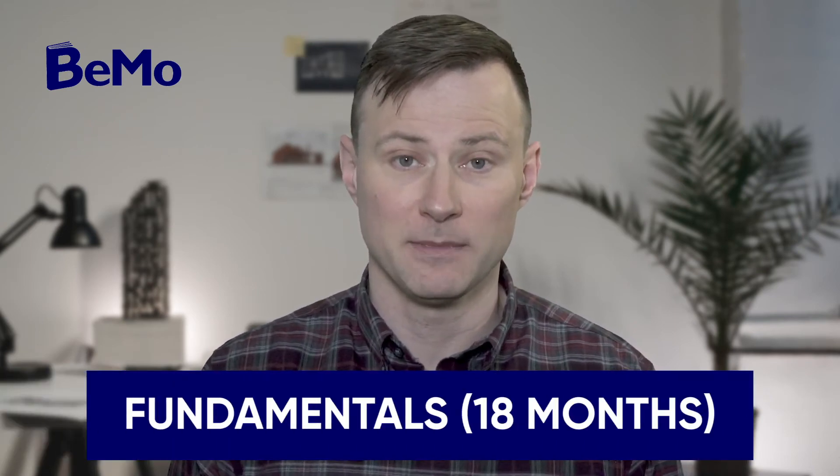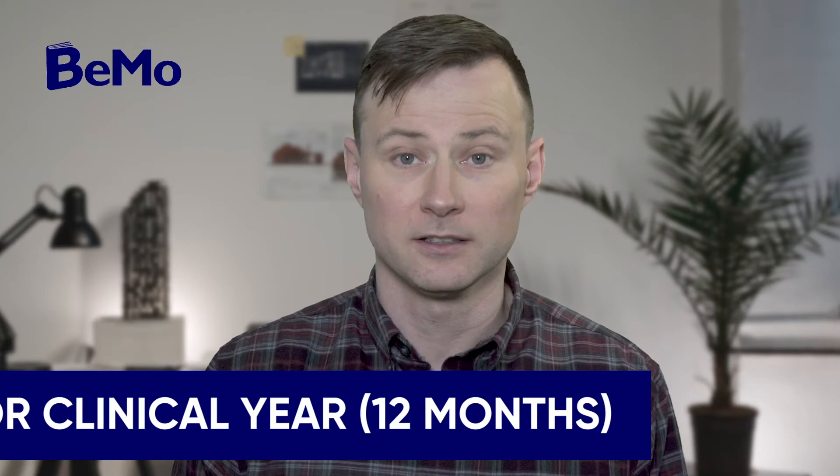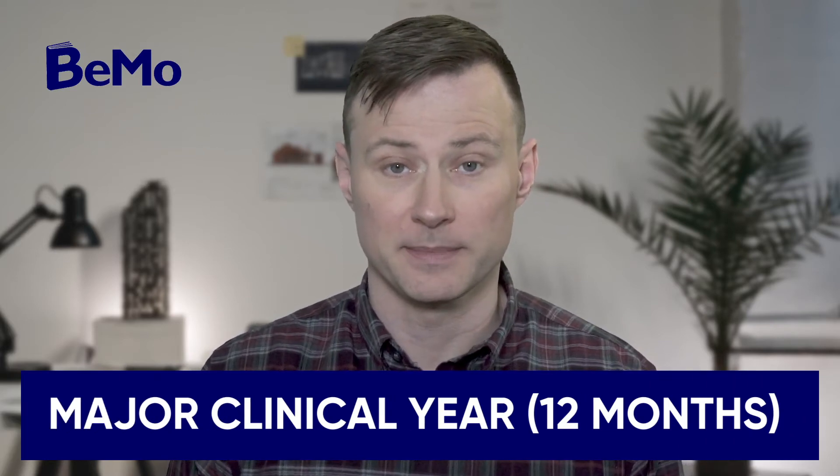Academic Curriculum. Columbia Medical School's MD curriculum is as follows. Fundamentals (18 months): you will complete the standard coursework of the MD program. Major Clinical Year (12 months): you will complete your clerkships.